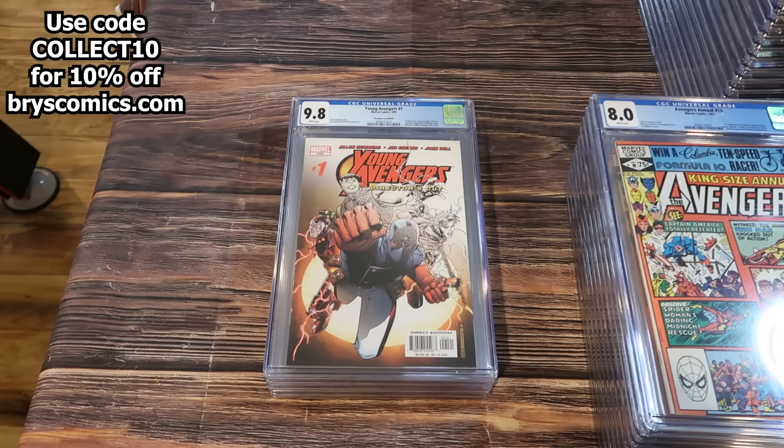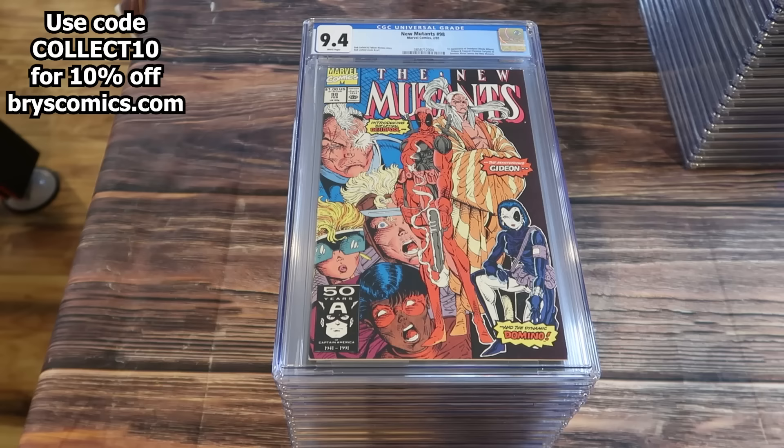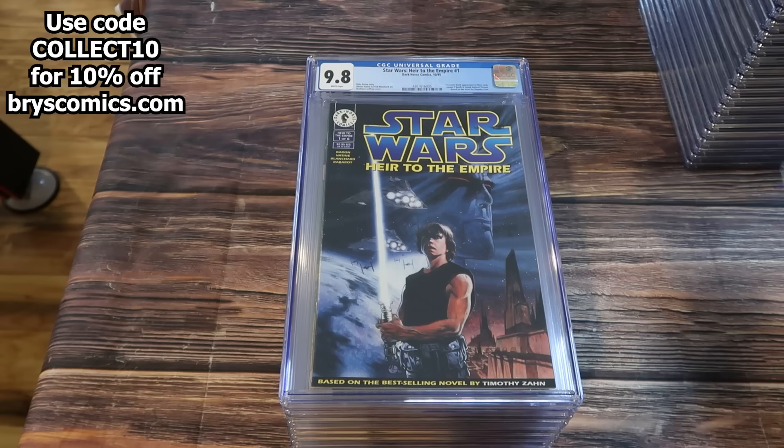I love that book because it always sells instantly. Young Avengers number 1 Director's Cut in a 9.8 — first appearance of the Young Avengers. Avengers 48 in an 8.0 white. She-Hulk number 1 in a 9.8. Spider-Woman number 1 in a 9.8. New Mutants 98 in a 9.4 white pages — first appearance of Deadpool. Kanan the Last Padawan number 6. Star Wars Legacy number 1, second print — first appearance of Cade Skywalker.